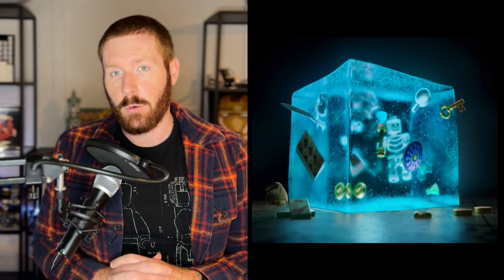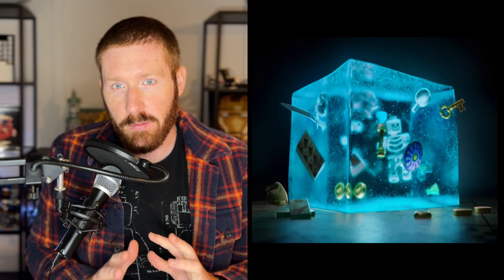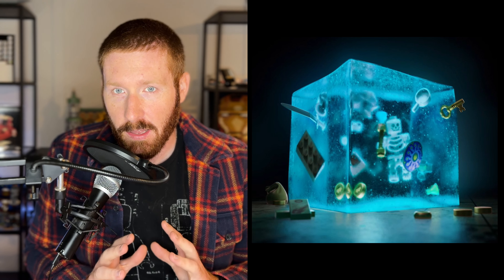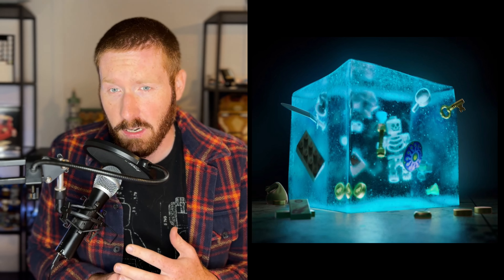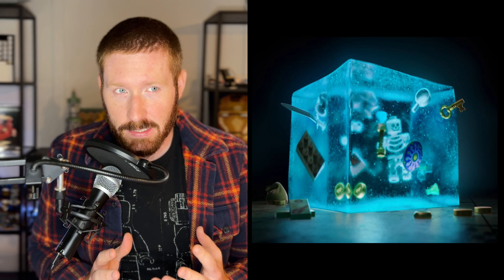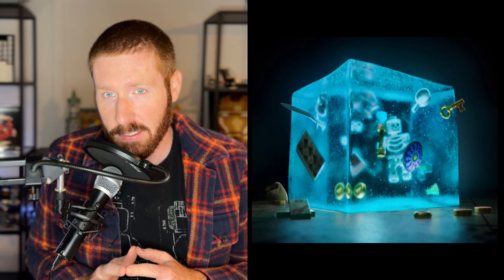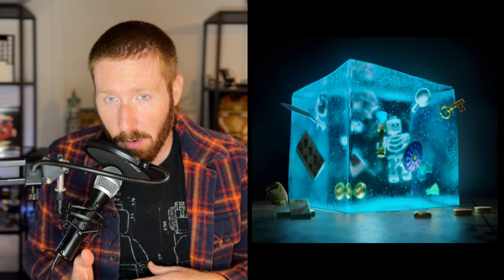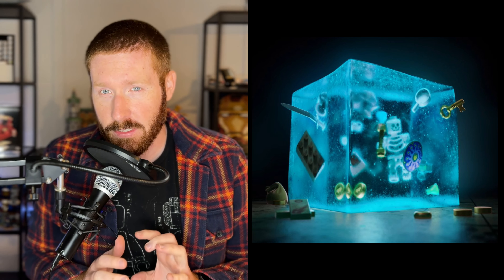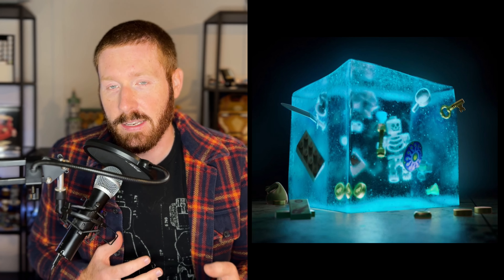LEGO has sent out a new teaser for the Dungeons and Dragons set via a tweet showing what looks like an ice cube or frozen block containing minifigures with shields, artwork, and a Viking-style skeleton figure. Not sure what the frozen or gelatin element is about, but it's a cool tease. We're likely to see the set announced next week since leaked images usually precede a reveal by about a week.